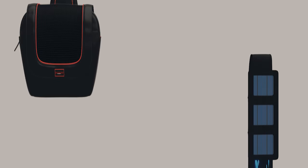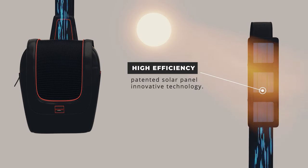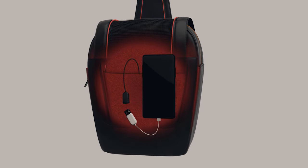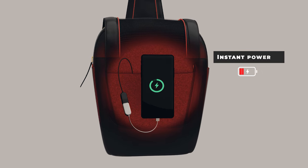Three innovative square-shaped solar panels on the Van Calaris chest bag strap continuously charge its integrated 15,000 milliamp 30-watt power bank. Just connect your phone to the inside USB-A connector and your phone will be powered up instantly.